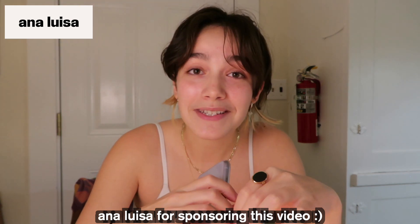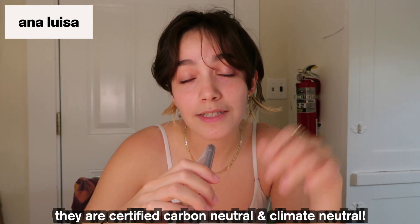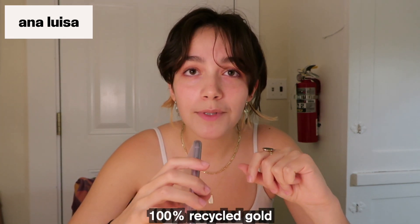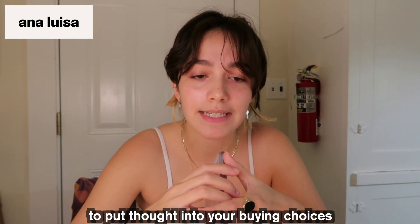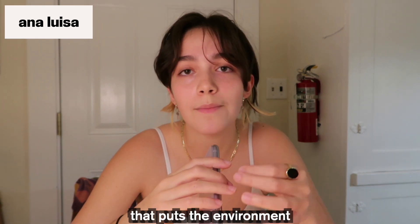I am officially an Ana Luisa ambassador. Ana Luisa has offset all of their carbon emissions, and they don't mark up their prices because they care about keeping sustainable pieces accessible and affordable. Did you know it takes 20 tons of earth mining to produce a single gold ring? That's why Ana Luisa works with 100% recycled gold from pre-owned jewelry, electronic components, and recycled industrial metals, so you don't have to worry about the environmental and human costs of making your jewelry. It's really important to put thought into your buying choices, and it's nice to have a guarantee that Ana Luisa pieces are sustainably made from a company that puts the environment at the top of their priorities.